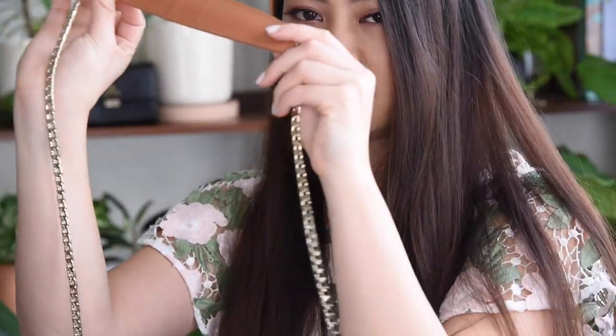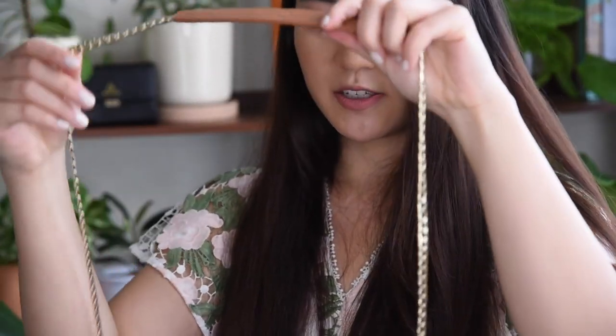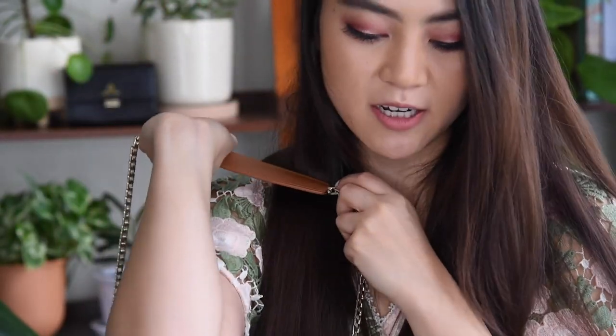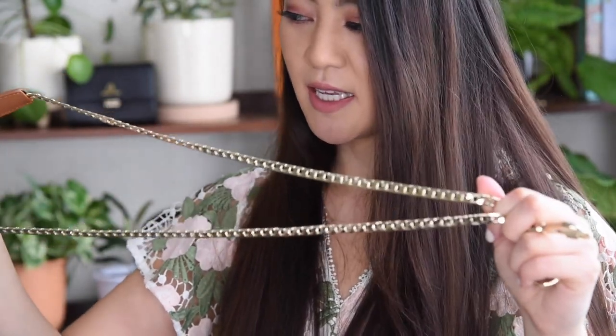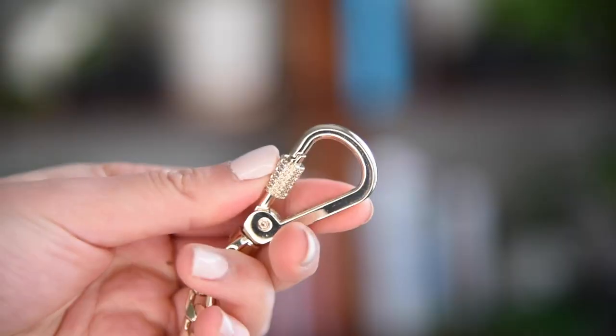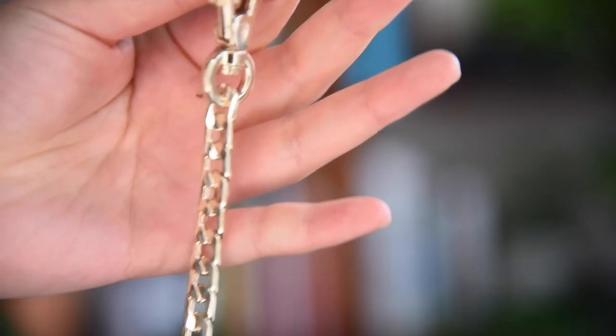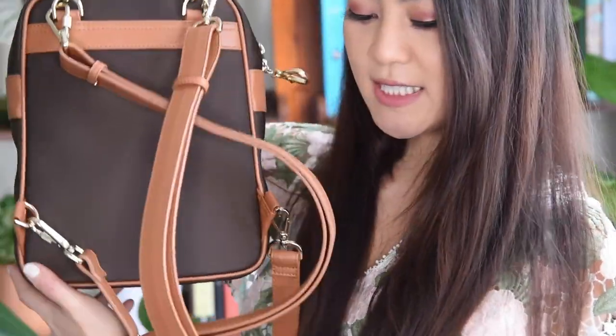The full crossbody also comes with a chain strap, so I want to show you what the new chain straps look like. We have a movable shoulder pad that you can adjust to wherever you want on your shoulder. The straps come in three lengths: 18 inch, 20 inch, and 23 inch. If you're not sure which strap length to get, always check our size guide. The ends of the chain straps use the same locking mechanism.